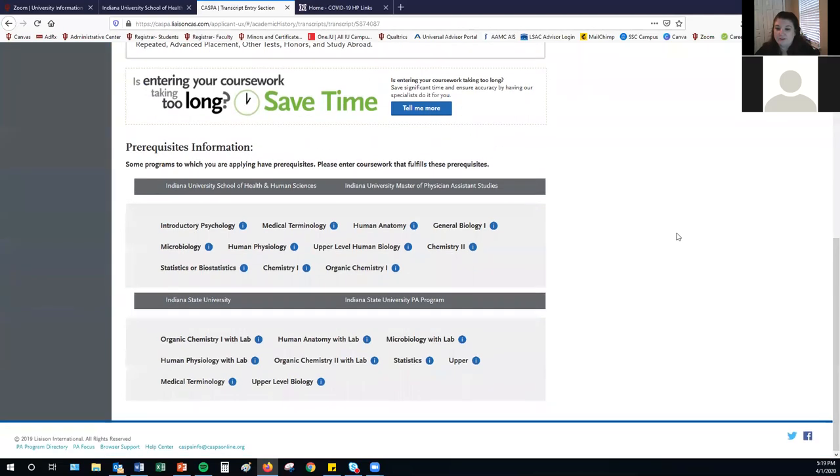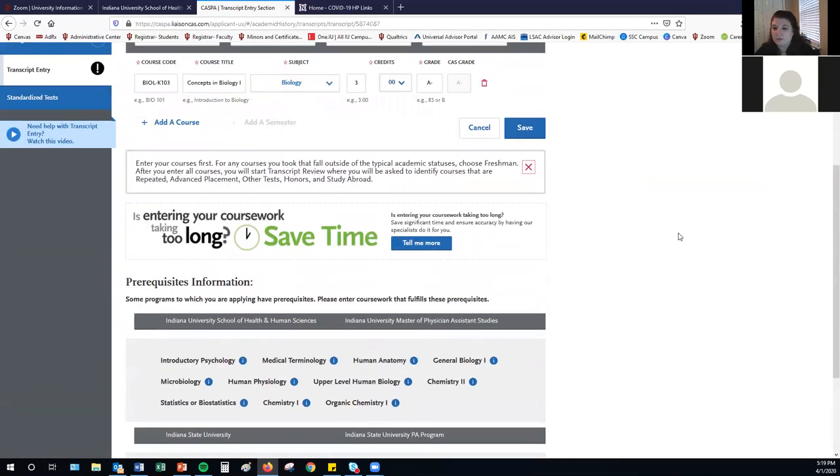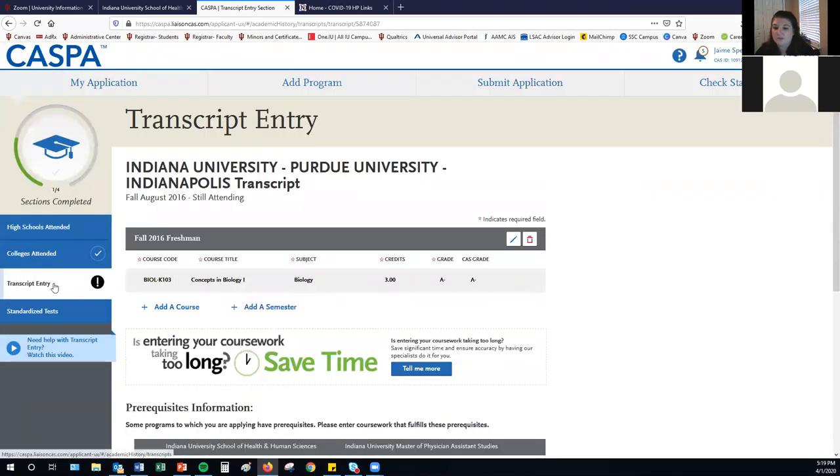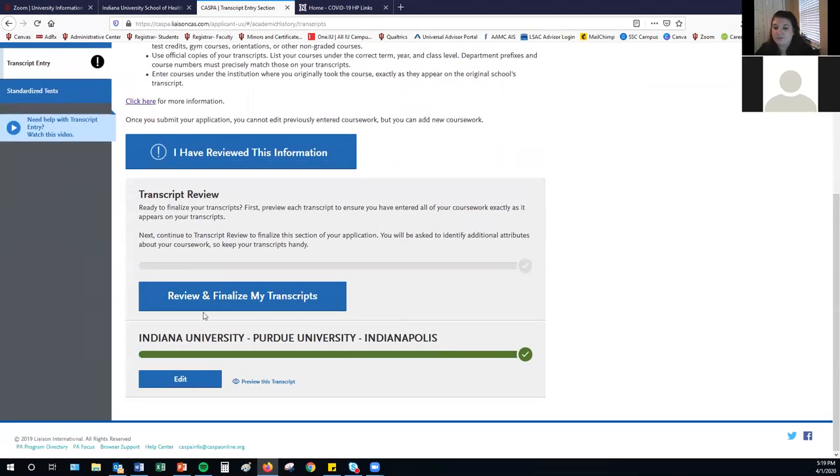For the schools you've selected to apply to, you'll have the ability to match the coursework you've taken to the prerequisites for each individual school. Note that you can't complete this until you've entered all your coursework. Once you go back, you'll review and finalize your transcripts, and then you're able to match coursework with prerequisites for specific schools.